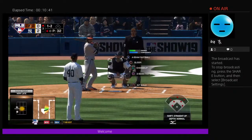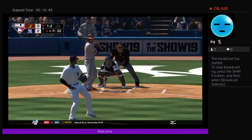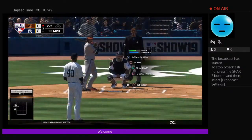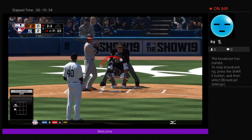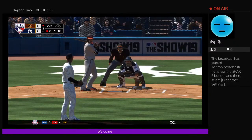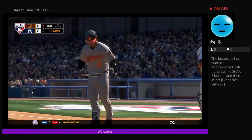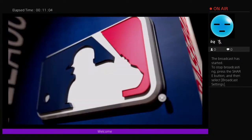1-2. Two balls and two strikes to Jonathan Villar. Back-to-back sliders in on the hands — he didn't handle it real well on the previous pitch, so why not come right back with it again? Better job of laying off that one, though. Now a swing and a miss — he's down on strikes, so it's two up, two down to begin the third.